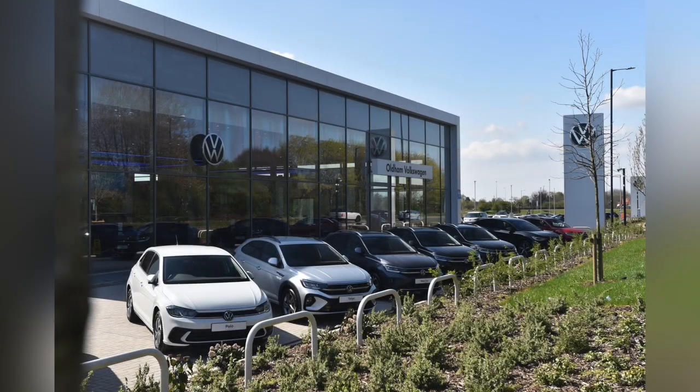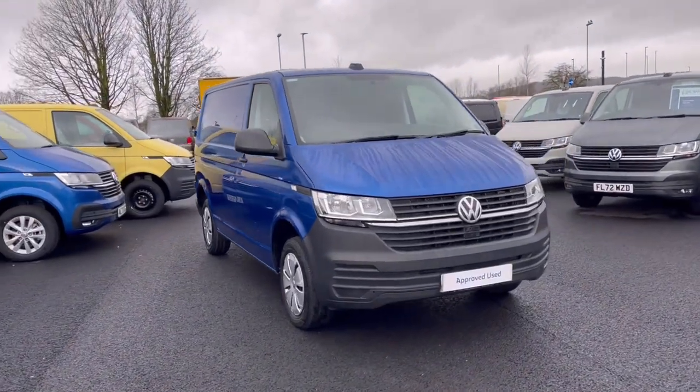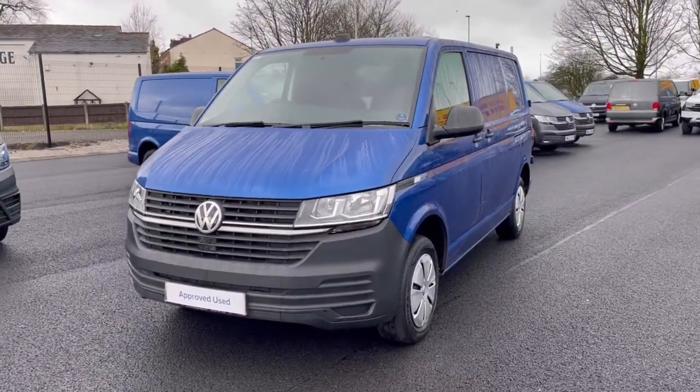Hello, my name is Sabia from Olden Volkswagen, and today I'll be walking you through this approved used Volkswagen. This is the Volkswagen Transporter Startline 2.0 TDI 110 PS, and it currently has around 10,061 miles on the clock.